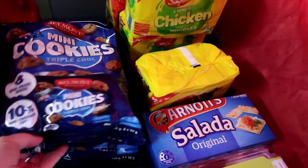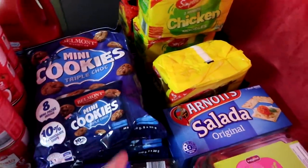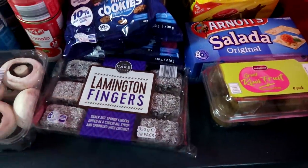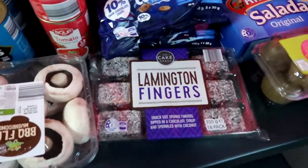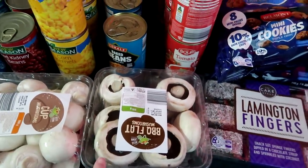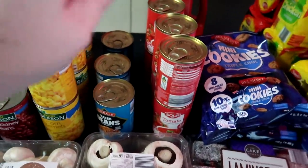I've got two packs of cookies because eight packs isn't enough to feed the 11 children, so we need to buy two. Then we've got lamingtons which are split up for lunches, mushrooms which I'll fry as a side dish tomorrow night with sausages, and then we got baked beans.